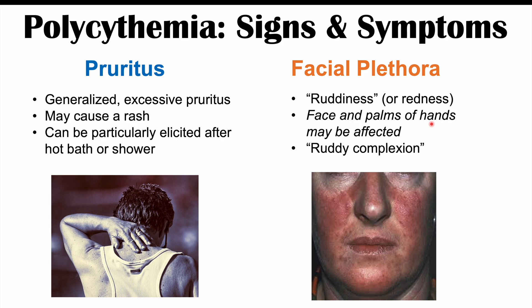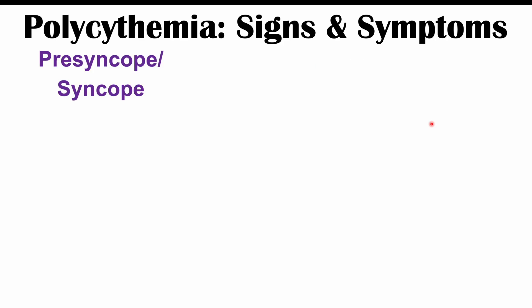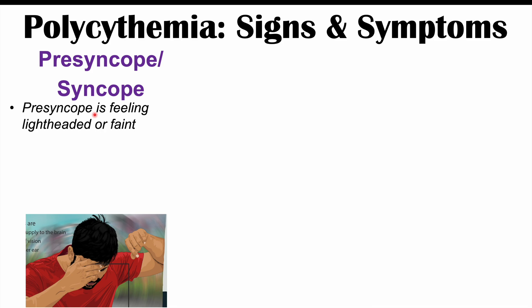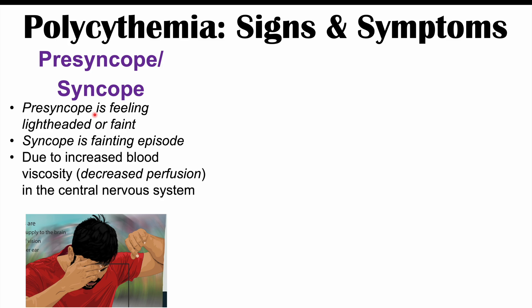This would be called a ruddy complexion. We can also see issues with presyncope and syncope. Presyncope is a feeling of being lightheaded or faint — feeling like you could faint but you don't — whereas syncope is an actual fainting episode. This occurs because all those red blood cells make the blood very thick with increased viscosity, leading to decreased perfusion of the central nervous system and episodes of lightheadedness or fainting.